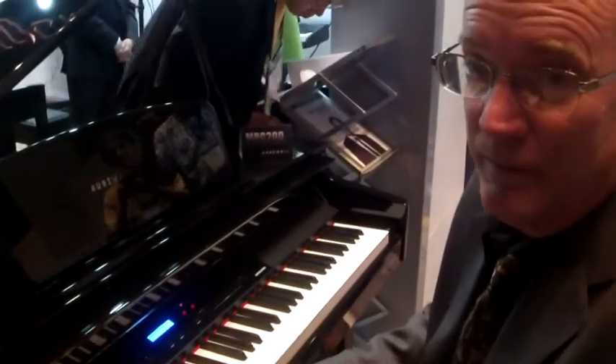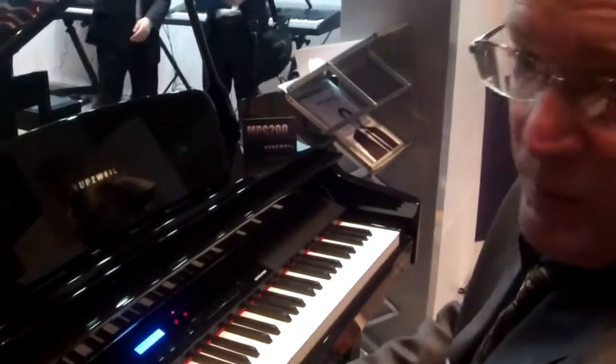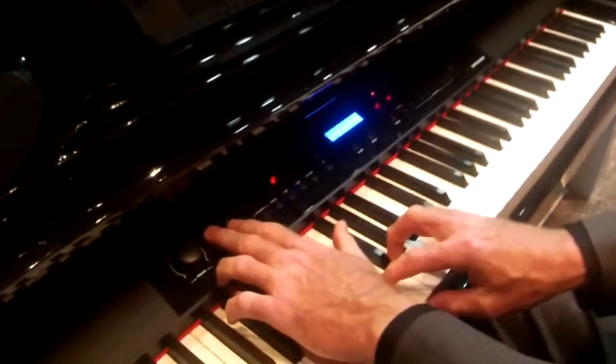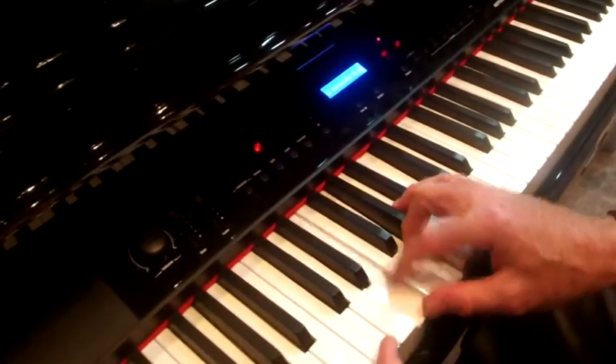This keyboard has the same sound set as the MP20 — 200 sounds, 100 rhythms. It also gives you an additional feature of an EQ right on the top, so you can customize your sound for the room. It has a 200-watt four-speaker system.